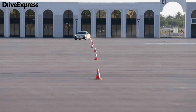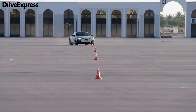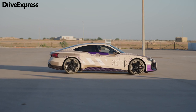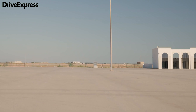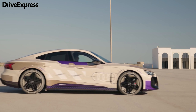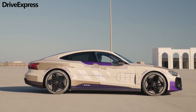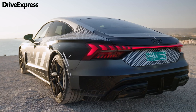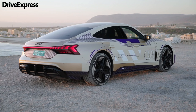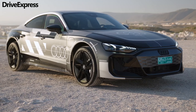Before the debut of the facelifted model, Audi showed a prototype previewing the mild exterior tweaks. More important upgrades are expected under the skin, including stronger electric motors, faster charging capabilities, a more sophisticated active suspension system, and the addition of a new RS Performance flagship trim.